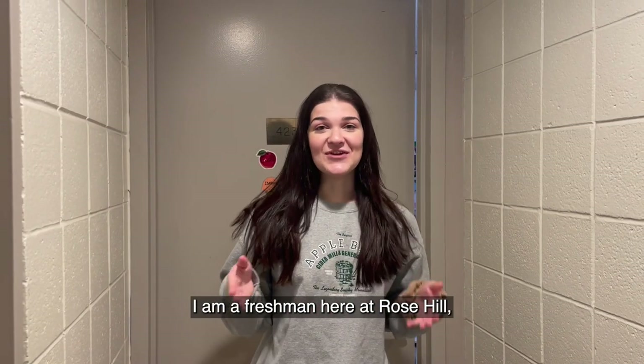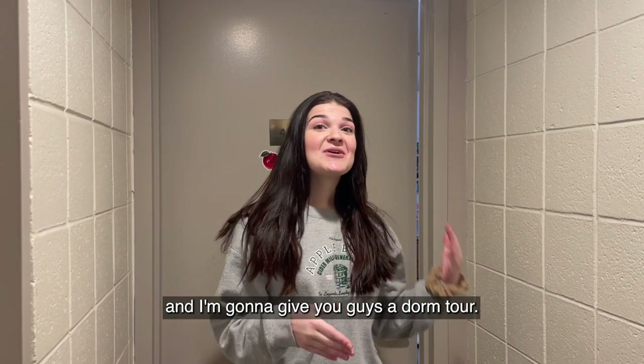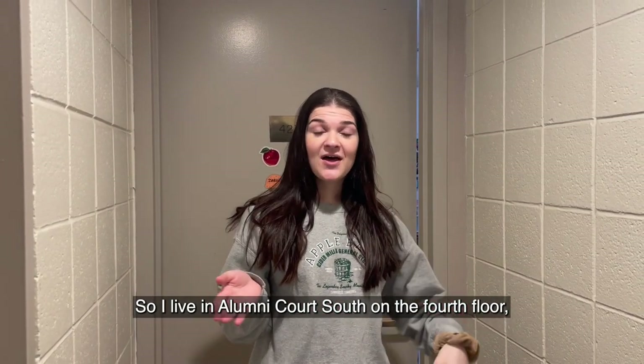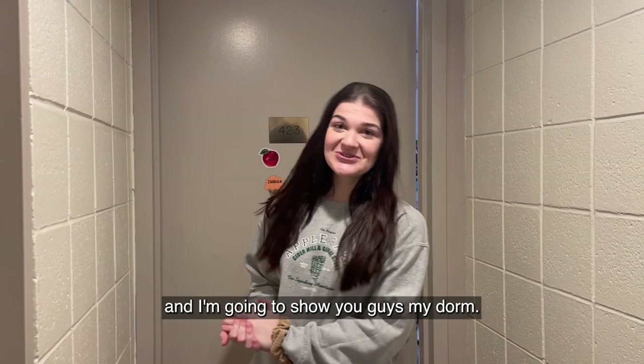Hi everyone, my name is Bella. I am a freshman here at Rose Hill and I'm going to give you guys a dorm tour. I live in Alumni Court South on the fourth floor and I'm going to show you guys my dorm.